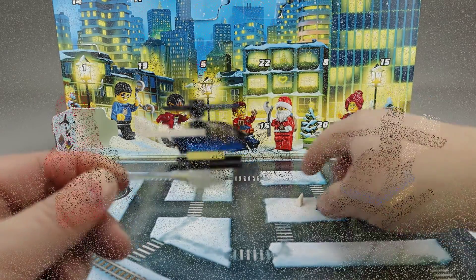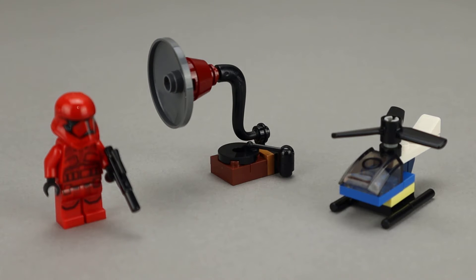Let's go ahead and sum up today's builds. We have the Sith Trooper, the Gramophone, and the Helicopter. The Sith Trooper is a really nicely printed piece — good to get one with that unique helmet. The Gramophone is done really well and really does convey the gramophone look, with that classic charm to it. The helicopter is really well executed. I like the use of pieces and how efficient they were in getting that done, and it provides a nice little helicopter with a good color scheme.